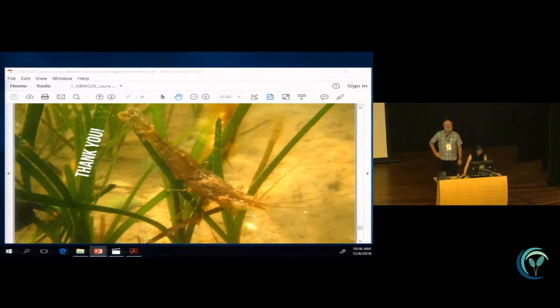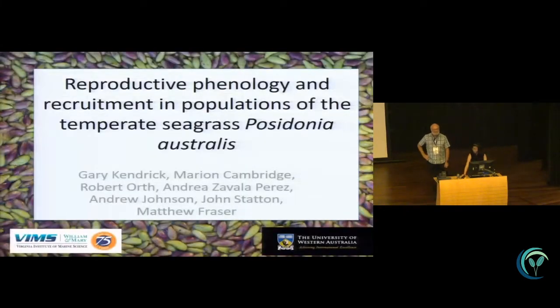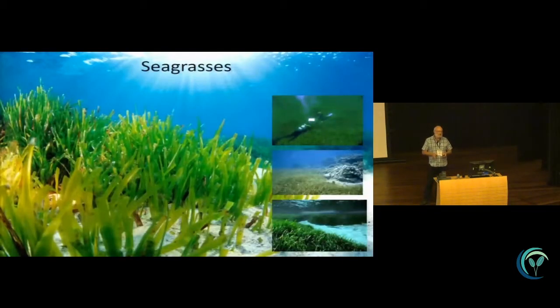This is a big area. My talk is going to lead really well on from Laura's, and this whole session is a series of talks that will lead on from each other very well. I'm actually going to look at reproductive phenology and recruitment in populations of temperate Posidonia australis, and I'm going to be looking at natural rates of recruitment. We specifically do this work because we're interested in using seeds as our source for restoration in the system.